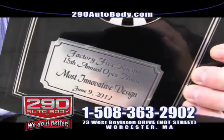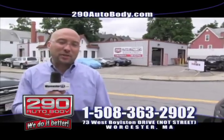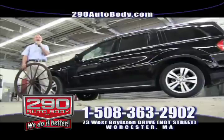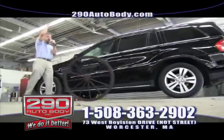Come down and get a free estimate — they're completely free, no strings attached. We're located at 73 West Boston Drive in Worcester, Massachusetts, right next to the Greendale Mall, seconds away from the Mass Lottery. So remember, if you got a fender bender, we are the number one contender. 290 Auto Body.